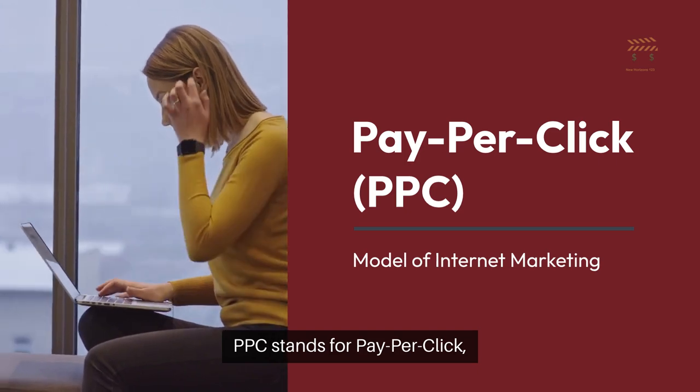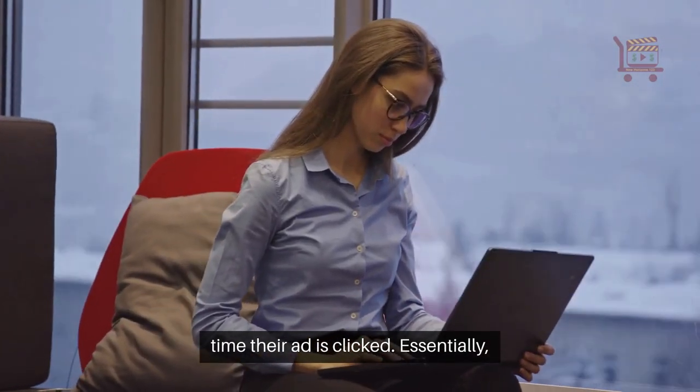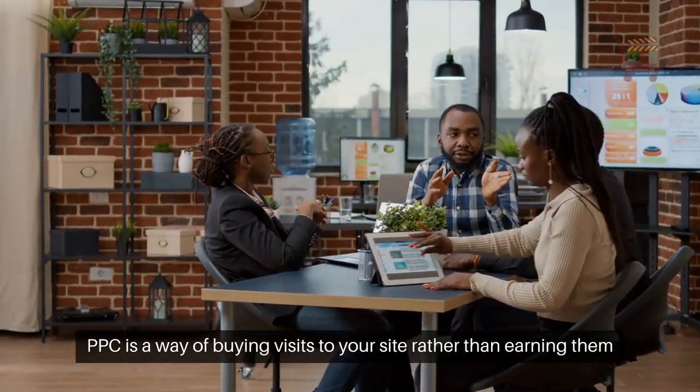PPC stands for pay-per-click, a model of internet marketing where advertisers pay a fee each time their ad is clicked. Essentially, PPC is a way of buying visits to your site rather than earning them organically.